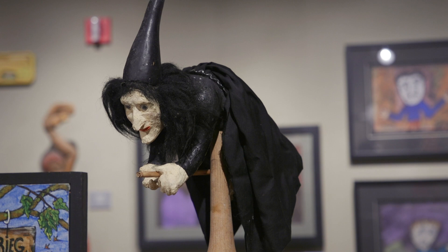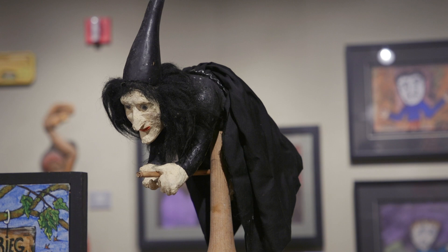A few of these pieces are made with gourds. This beautiful witch here is on a gourd and is also donning a gourd on her head.